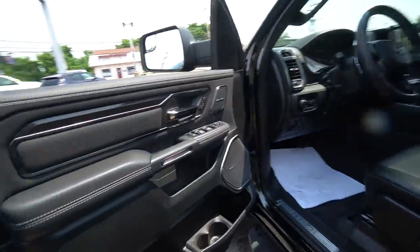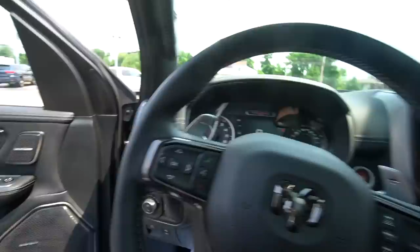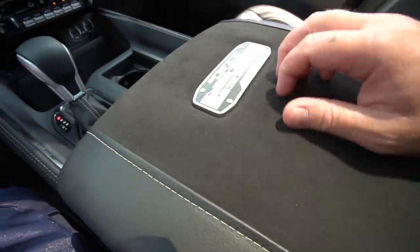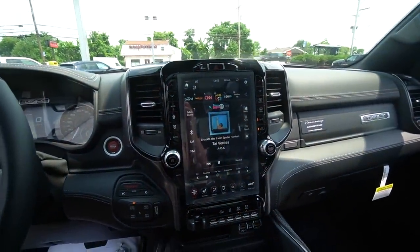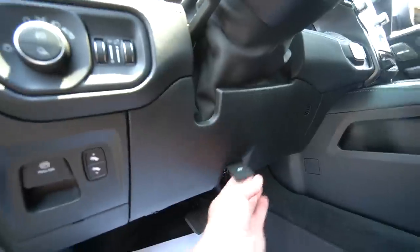We've got some nice suede in here — never mind the suede, it's got 900 horsepower — but I do like the suede. Nice to the touch, got a little TRX badging here. Big old screen, this one is like long where mine is wide.